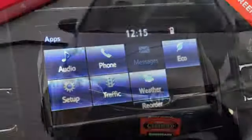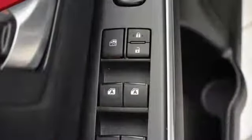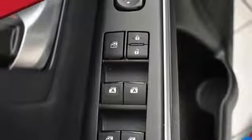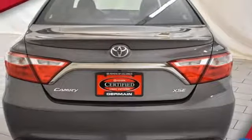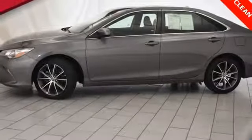Plus, this Camry comes equipped with a Star Safety System, a suite of six advanced safety features designed to help keep you out of harm's way. You get enhanced vehicle stability control, traction control, smart stop technology, and more. Make bold moves in this Camry today.